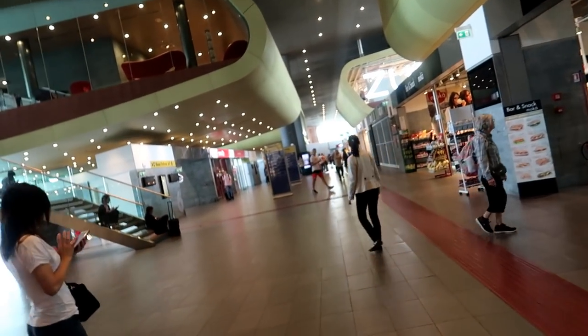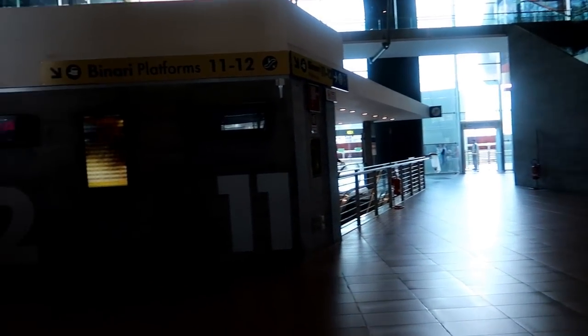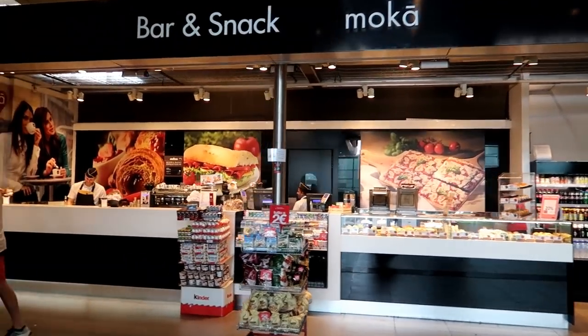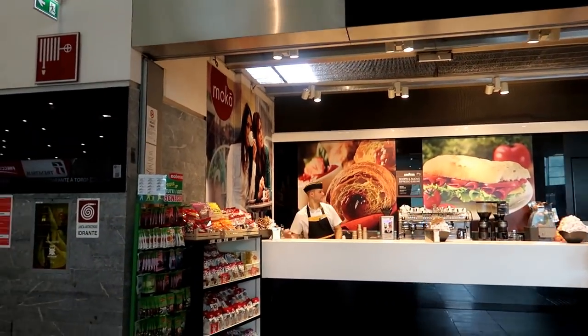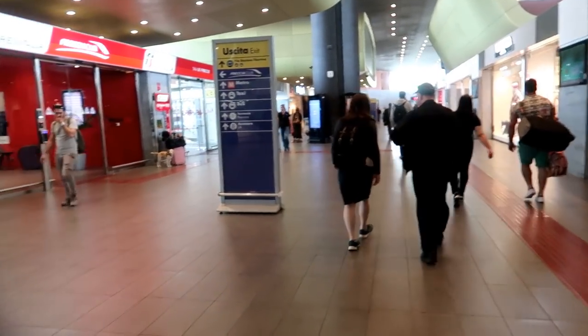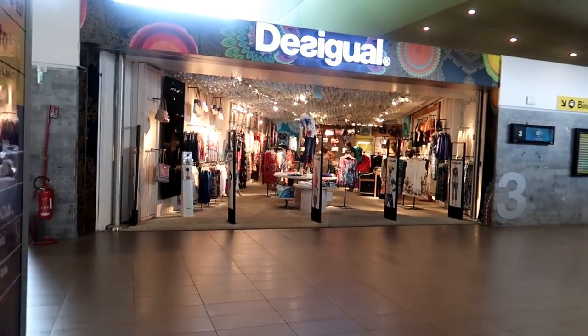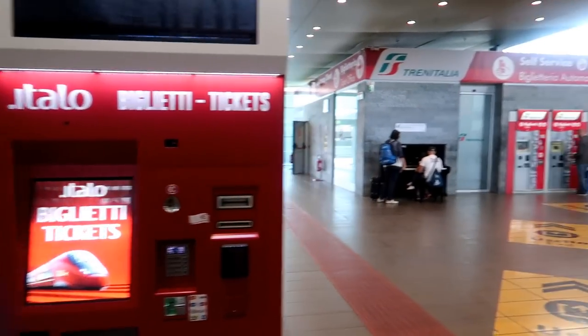The train stations are big, beautiful, and clean with lots of stores. This is the Tiburtina station in Rome — it's very spacious with lots of food stores, clothing stores, and lots of things to do while you're waiting for a train. There are also machines to buy tickets as well as ticketing offices to help in changing tickets. The platforms are clearly marked and easy to find, and most of the signs are in both Italian and English.